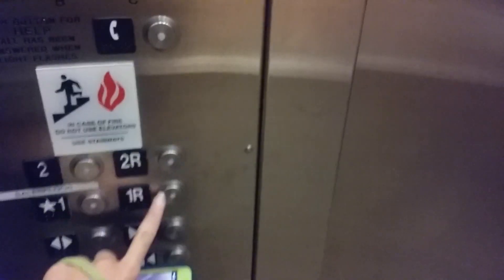Here we are at 2R, and this will put it up in the rear. Now I'll go down — let me close the door first, then we'll start the motor.